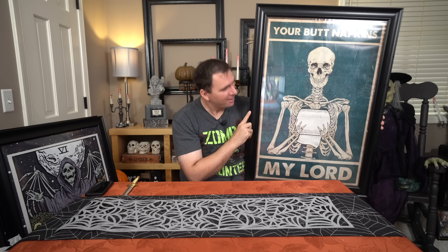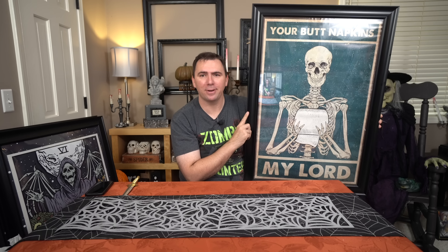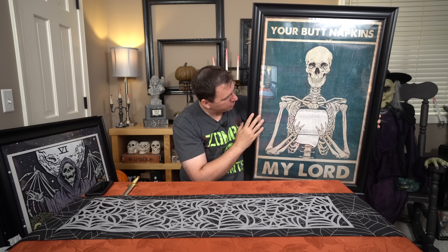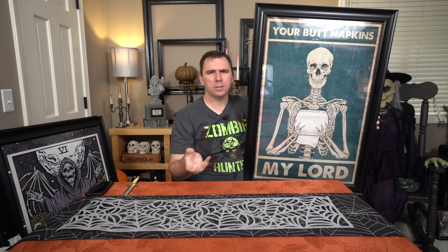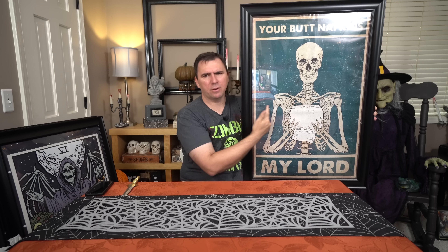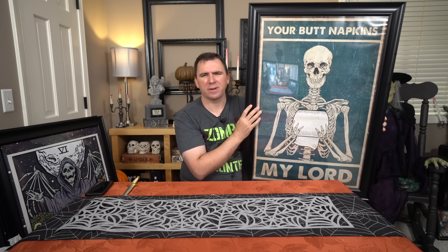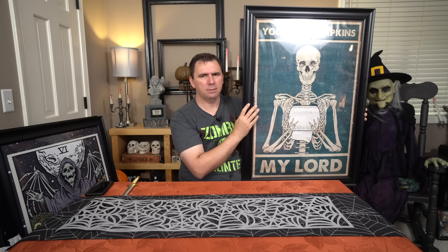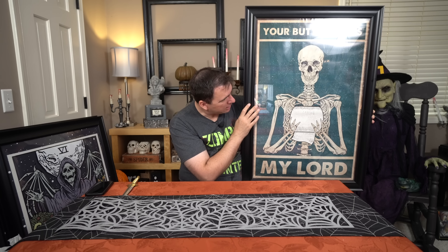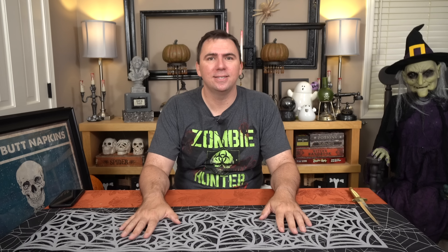Are you ready? I bought this one simply so I could see Tom's face when he goes into the bathroom. I love it — 'Your butt napkins, my lord.' This might be something I end up leaving hanging in my bathroom year-round. Obviously it'll be in my bedroom bathroom so nobody's going to see it except us, but I thought it was hilarious. I've never decorated my bathroom before, so now's my chance.